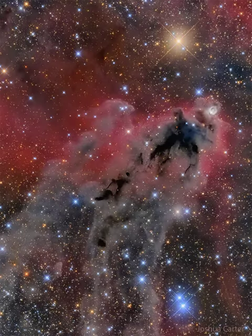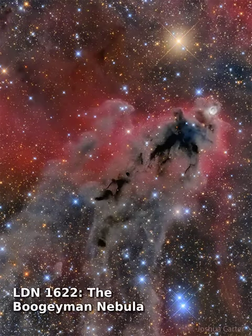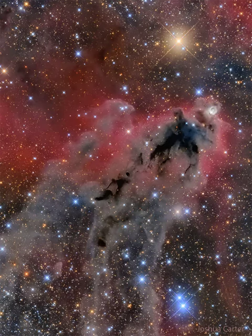To some, the dark shape looks like a mythical boogeyman. Scientifically, Lin's Dark Nebula LDN 1622 appears against a faint background of glowing hydrogen gas, only visible in long telescopic exposures of the region. In contrast, the brighter reflection nebula VDB-62 is more easily seen just above and to the right of center in the featured image.